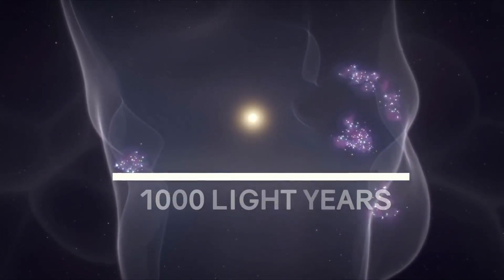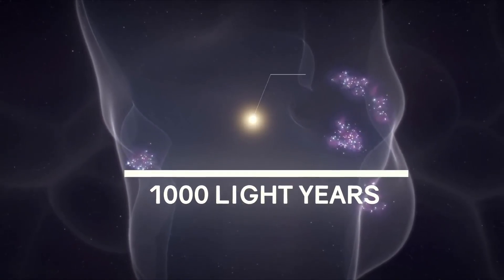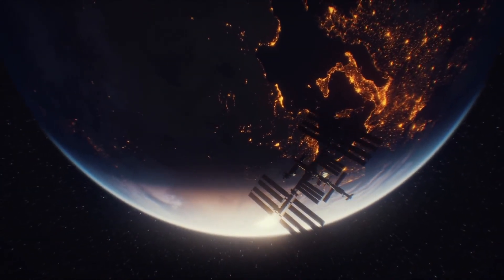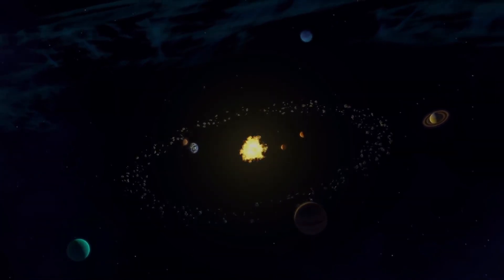Its diameter is 1,000 light years. And what is remarkable, our Sun is practically in the center of this bubble. Are we really living in a huge bubble? And how does our solar system actually work?